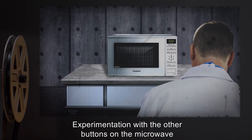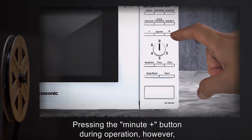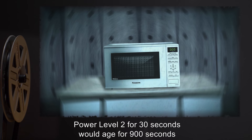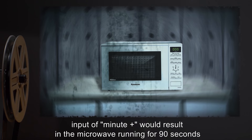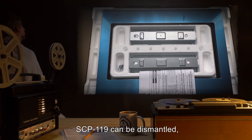Experimentation with the other buttons on the microwave have not resulted in any anomalous properties, although they do still function as would be expected from a normal microwave. The minute plus button, for example, adds 60 seconds, and the defrost function prompts the user to open the door and flip the contents periodically. Pressing the minute plus button during operation does not recalculate the adjusted time acceleration, merely causing the contents to age at the pre-calculated rate for another 60 seconds. For example, power level 2 for 30 seconds would age contents for 900 seconds — 15 minutes. Input of minute plus would result in the microwave running for 90 seconds and aging the contents 2,700 seconds — 45 minutes, or 3 times 30 times 30 — instead of aging the contents for 8,100 seconds, 135 minutes, or 90 times 90.